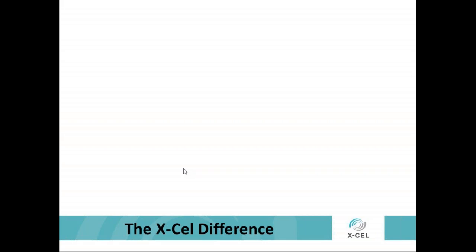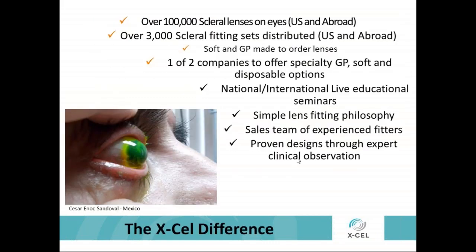Thanks, Jerry. I think the case was absolutely fascinating and I appreciate you sharing it with all of us. What I'd like to do now is talk a little bit about Accel. What's impressive about Accel is the difference it can make in your practice — they have over a hundred thousand scleral lenses on eyes, both U.S. and abroad, and over 3,000 scleral lens fitting sets distributed U.S. and abroad. They are literally only one of two companies that offer specialty GP, soft, and disposable lens options in-house in one place. They do a myriad of educational seminars, live national and international seminars, wet labs, and have a tremendous team of experienced fitters and proven expert clinical people to help you with their very simple lens fitting philosophies.